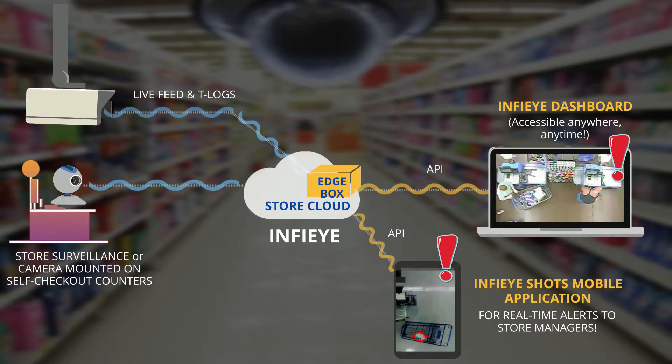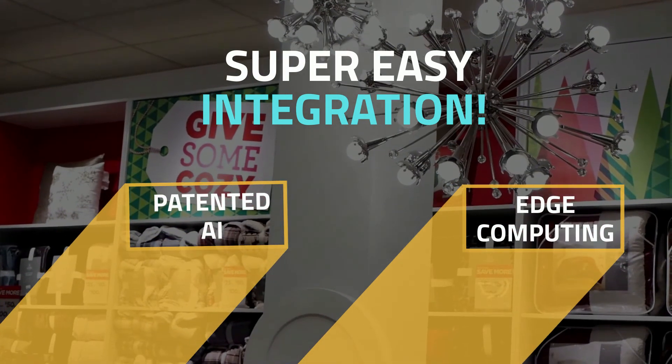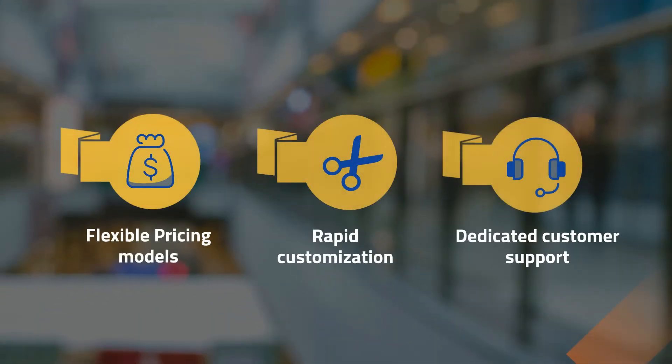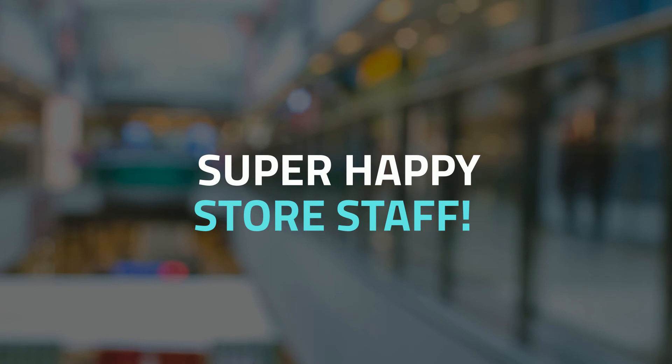Furthermore, Infii AI is designed based on patent-pending technologies that enable miniature AI to run on edge devices and existing CPU-based IT systems inside a store. With flexible pricing models, rapid customization, and dedicated customer support, Infii AI provides over 30x ROI for every checkout counter monitored in any given retail environment.